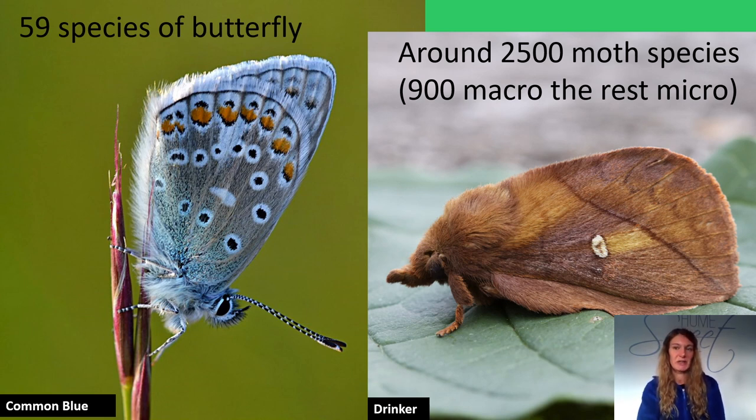As there are so many species of moth, experts split them into two groups: the larger macro moths and the smaller micro moths. There are around 900 macro moths in Britain.